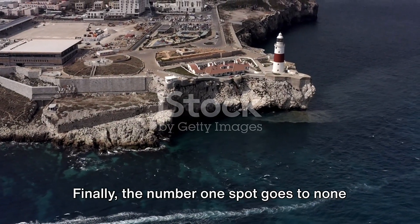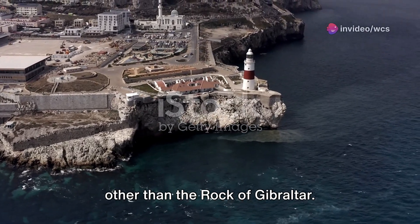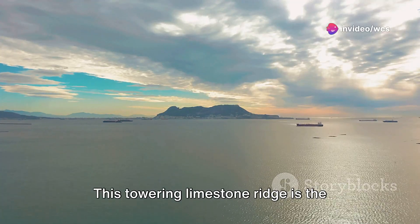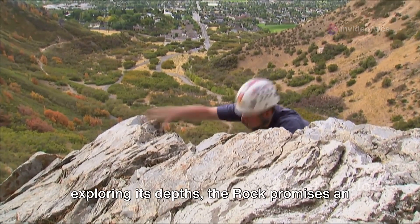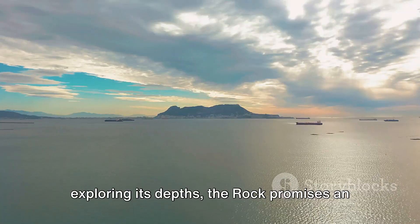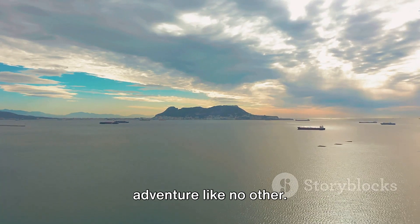Finally, the number 1 spot goes to none other than the Rock of Gibraltar. This towering limestone ridge is the symbol of the territory. Whether you're scaling its heights or exploring its depths, the rock promises an adventure like no other.